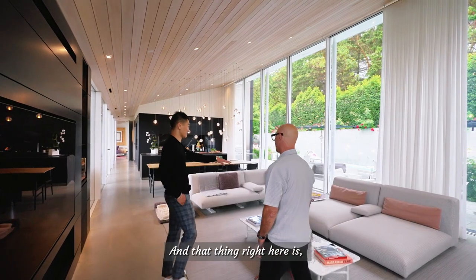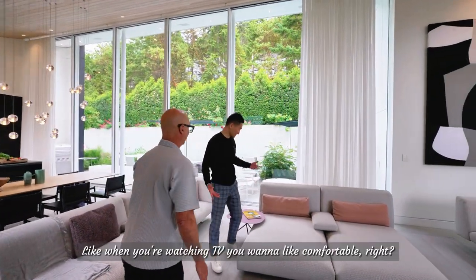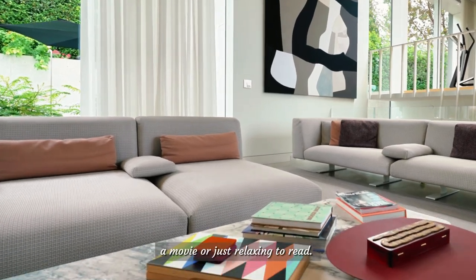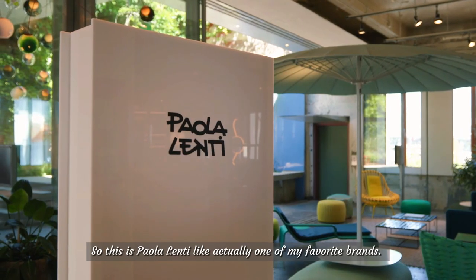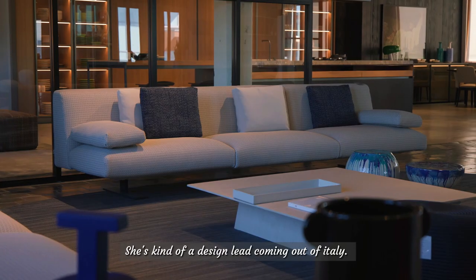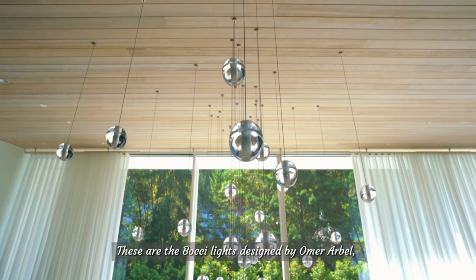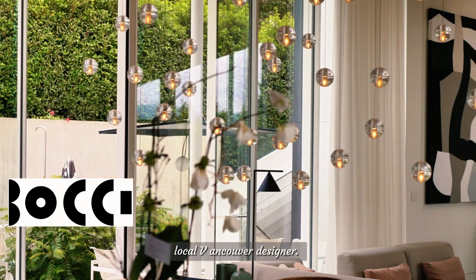That chaise there makes total sense — when you're watching TV you want to be comfortable. Most of the time it's my wife and I on that chaise watching a movie or relaxing to read. This is from Living Space — the brand is Pala Lente, one of my favorite brands, kind of a design lead coming out of Italy. Almost everything is from Italy — all the furniture. The lights are from Vancouver, the Bocce lights designed by Omer Arbel, a local Vancouver designer.